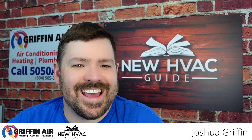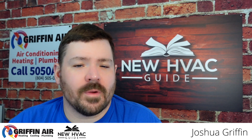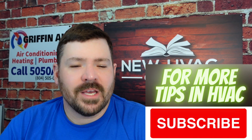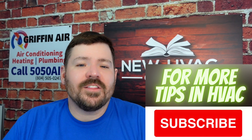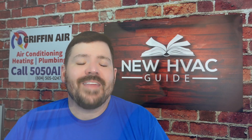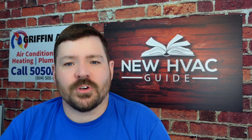Do you have a gas furnace? In this video we're going to go through the top three issues that I see with gas furnaces. My name is Josh and I share tips and secrets with homeowners that a lot of HVAC pros don't want you to know. Stay tuned to the end — I'll go over a thermostat setting that can help you get more energy out of your furnace. Let's get to it: top three issues we see with gas furnaces.